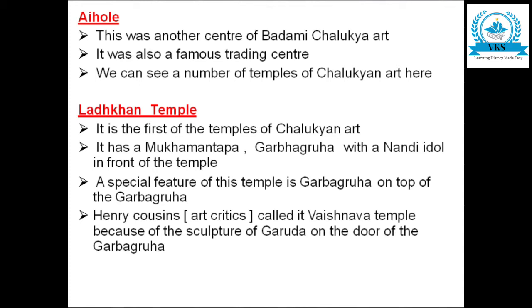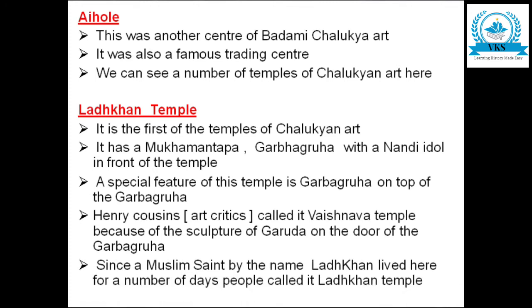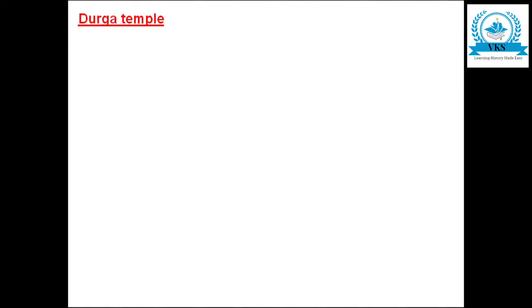The temple is named Lath Khan temple because a Muslim saint by the name Lath Khan lived here for a number of days, and people started calling it the Lath Khan temple. This is the first important temple of Aihole.